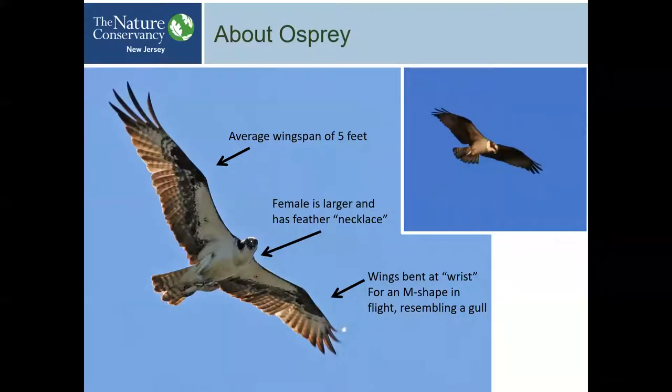Ospreys have a five-foot wingspan, and the female is generally larger. They have a feather necklace — hard to see but once you get good at birding you can pick it out. Their wings are bent at the wrist, forming an M-shape going up, down, up, down — resembling a gull. This wing design gives them a lot of thrust and immediate power.